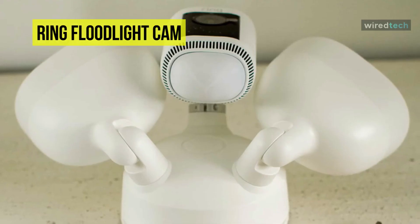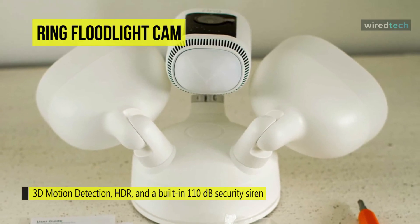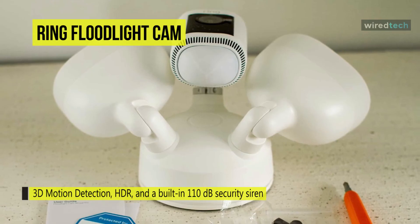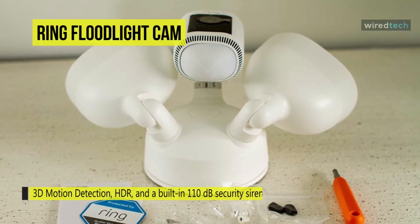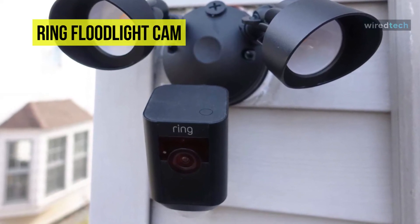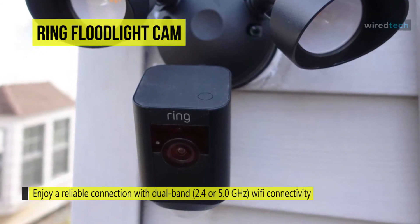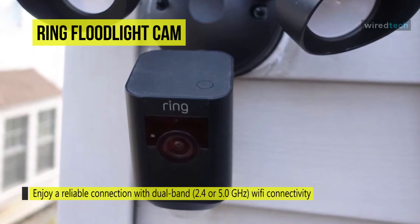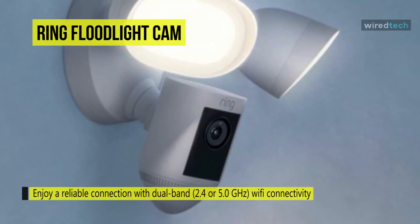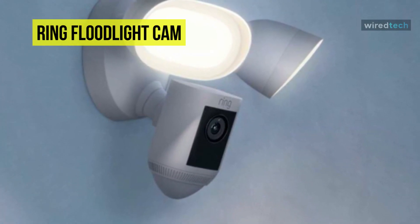Its camera and floodlight are attached to the base, and the whole unit is weather resistant with the ability to operate in temperatures from minus 5 to 118 degrees Fahrenheit. The base contains a camera that swivels in different directions and two 3000-degree Kelvin, 2000-lumen floodlights that can move up and down or spin to suit your needs. For installation, the traditional way is with the camera on the bottom and the lights on top, but it can also be installed upside down to fit a ceiling or low-level installation.